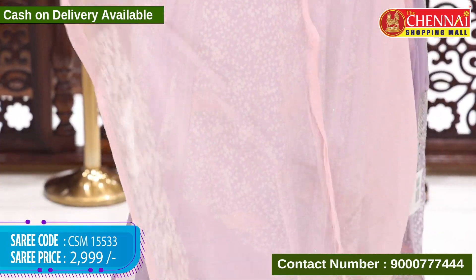Saree code CSM 15536, price 2999 rupees. Stone blue or sea blue color — very light color with pink. Blouse color is a lovely contrast. Saree code CSM 15537, price 2999 rupees.